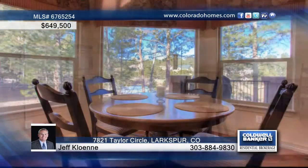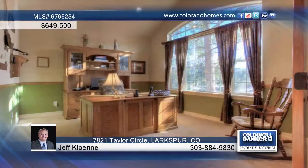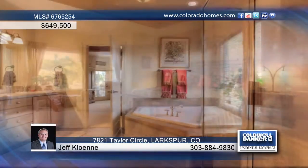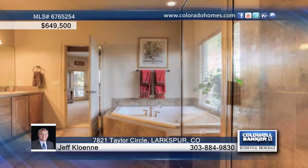As a bonus, it opens into the kitchen where you'll love the luxury granite slab counters and cherry cabinets. Unwind in your main floor master retreat with a spa-like five-piece bath.